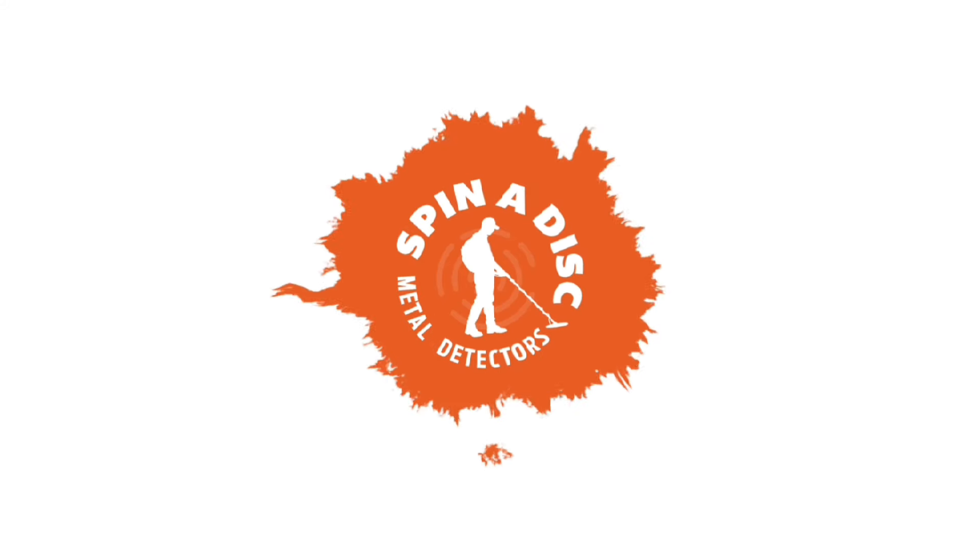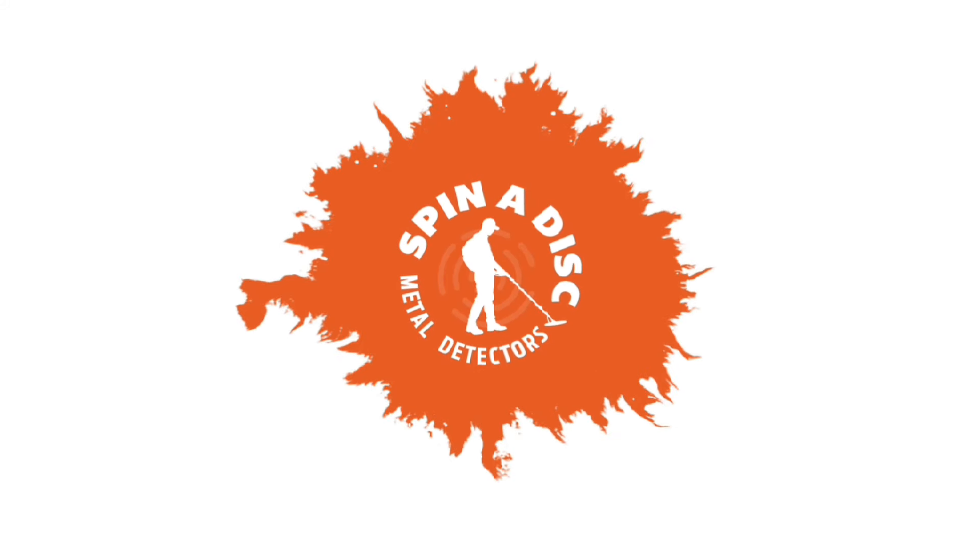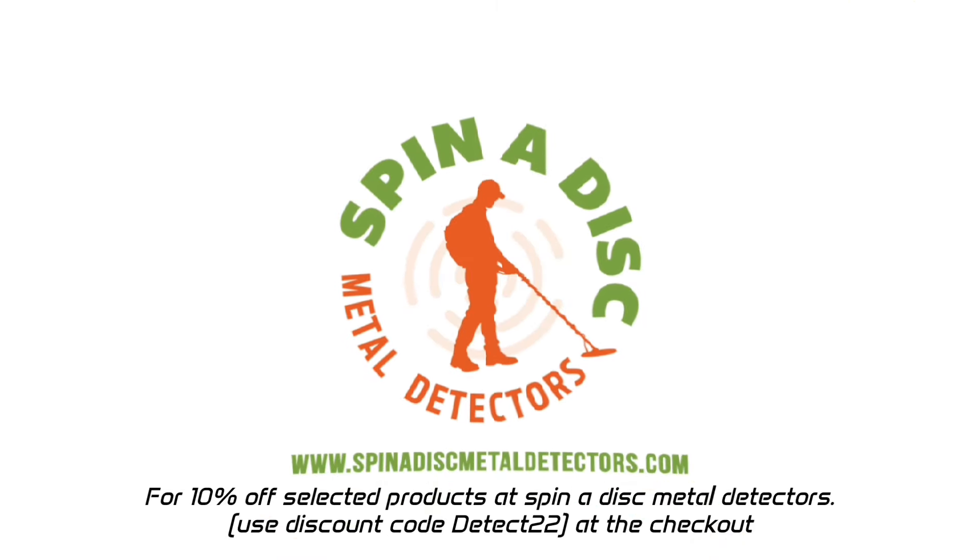For 10% off selected products at Spin-A-Disc Metal Detectors, use discount code DETECT22 at the checkout.